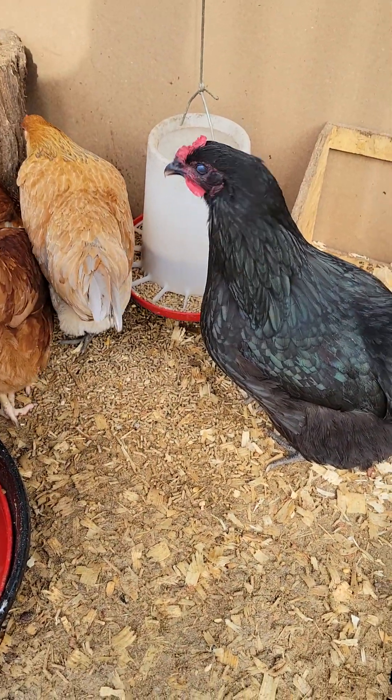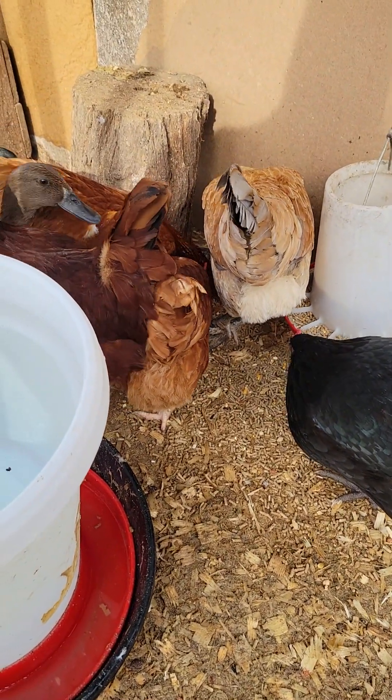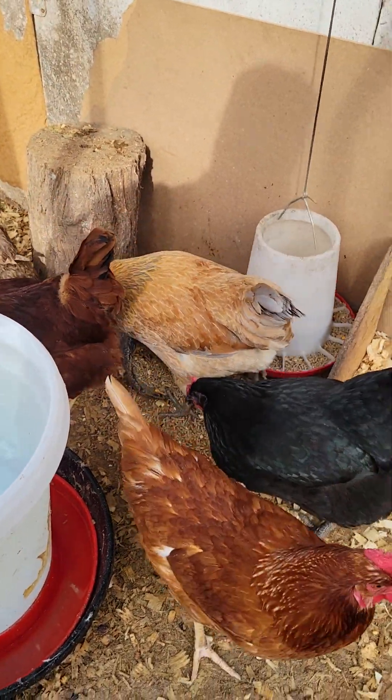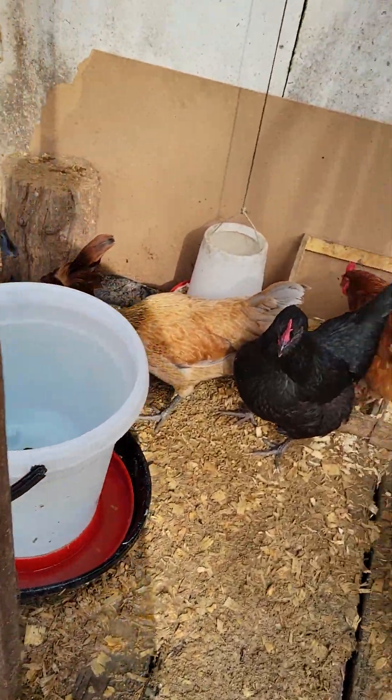That beautiful, beautiful girl is an Australorp. And those fluffy little bottoms are enjoying their cracked corn and oats.